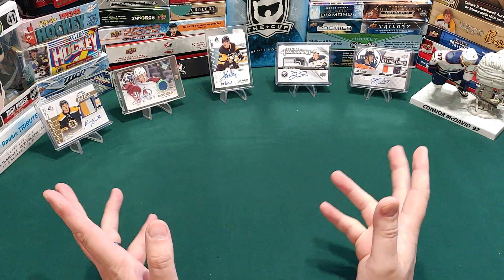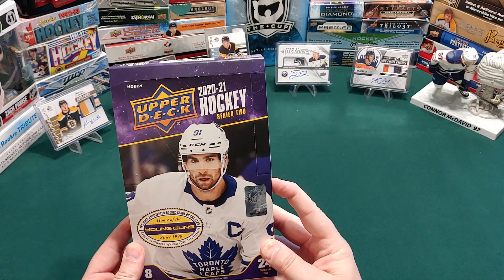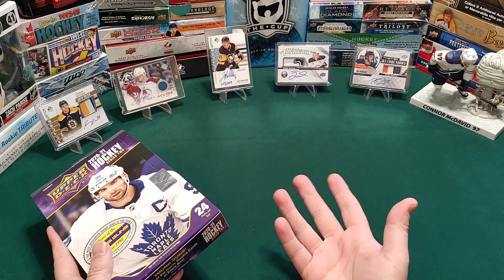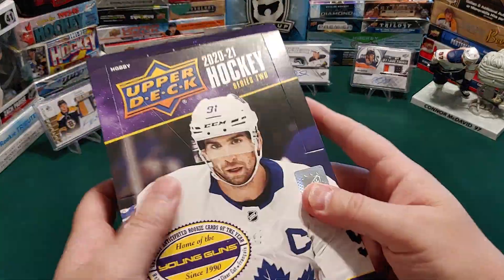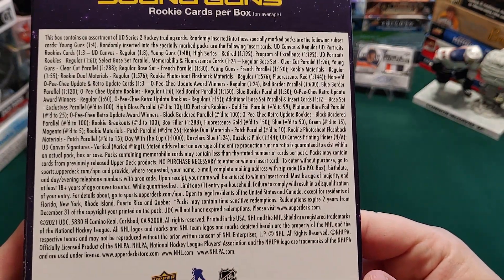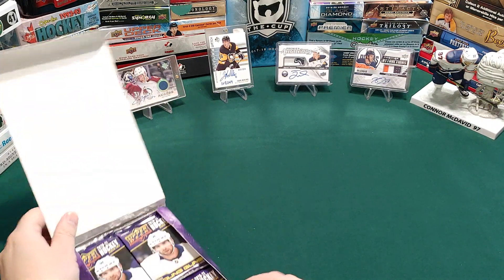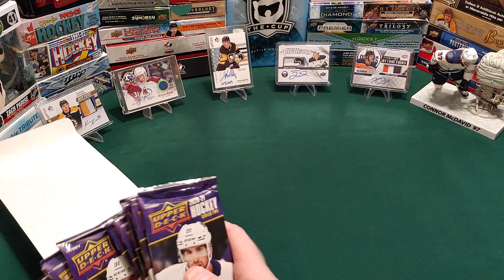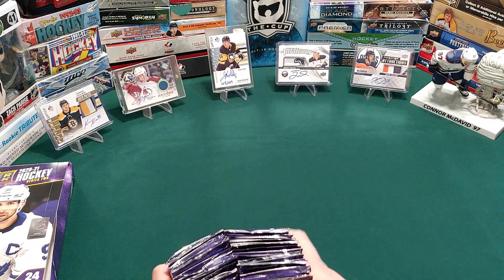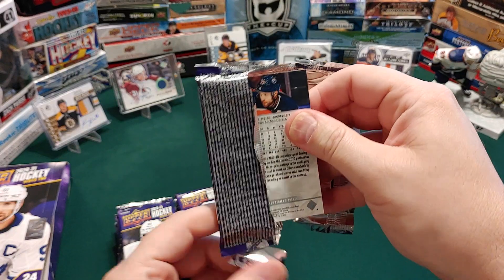Hey there hockey card fans, it's ThatHockeyCardGuy and today we have another release day — it's Series 2 of Upper Deck 2020-2021 Hockey. I tried doing this video earlier and got to the point where I was opening this and my camera just stopped — I realized I didn't hit the record button. So this is open, I haven't opened any of the packs on the inside. Here's all the stats and everything; if you'd like to pause it, you can take a look at all the odds. Anyways, we're going to open it up and hopefully this time my camera doesn't shut off on me.